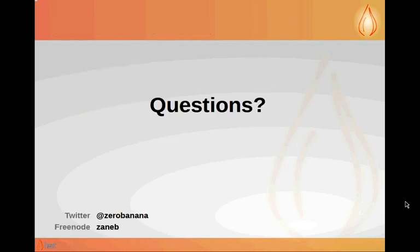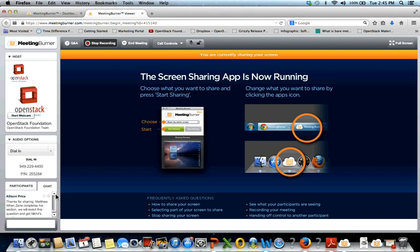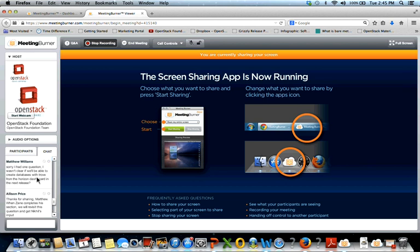That's all I have for you. There's a question from Matthew in the chat room — he wasn't clear if we'll be able to create databases with Trove from the Horizon dashboard in the next release. We're working on making a lot of changes to the Horizon Trove dashboard in Juno. Today you can list and delete databases but it's not possible to create them, so we'll specifically be working on that task to create databases. There's a blueprint up for that already — hopefully we can get to that soon in Juno.